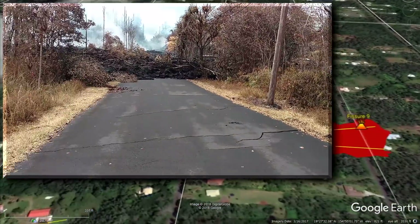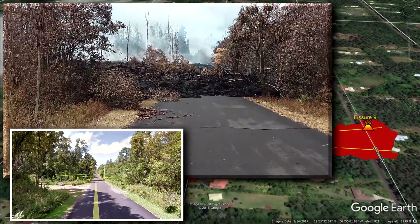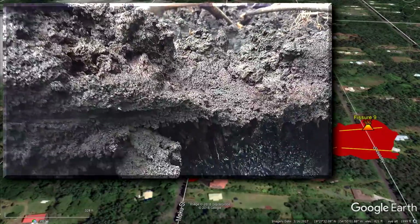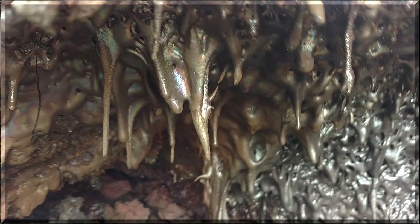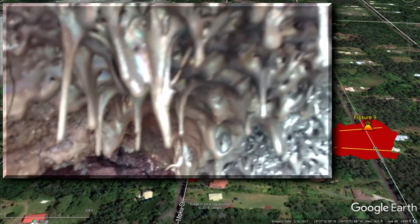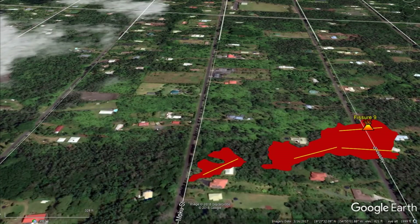We're heading over to Kapono Street at fissure 9 to look at what was happening there on May 10th. Something very cool was found here — lava sickles! These form where rock was melting and dripping, then solidified. These lava sickles are basically a frozen moment in time when the lava was dripping and finally reached the point where it solidified. Really amazing.